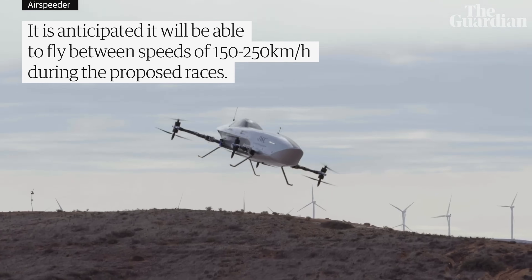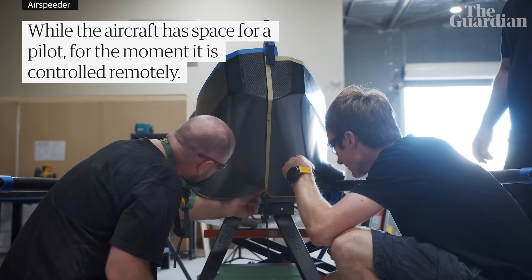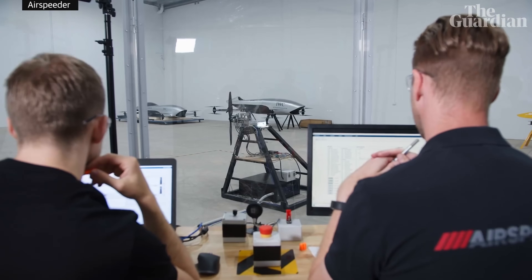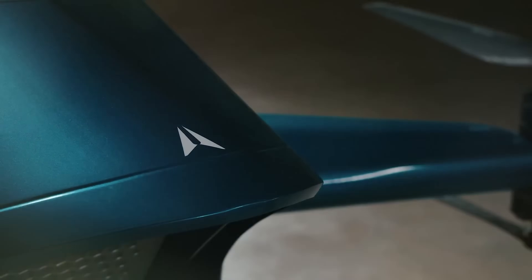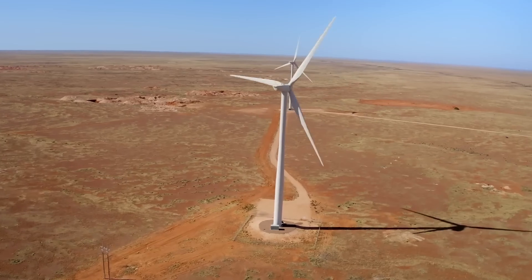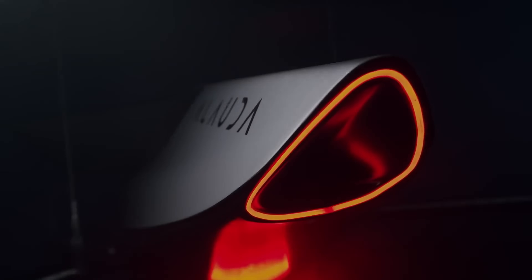With its advanced technology and maneuverability, Airspeeder is not only a thrill to watch, but also has far-reaching potential applications in fields like search and rescue, medical transport, environmental monitoring, and even tourism. Join the electric aviation revolution and experience the thrill of Airspeeder racing, where speed, agility, and innovation come together in a way you never thought possible.